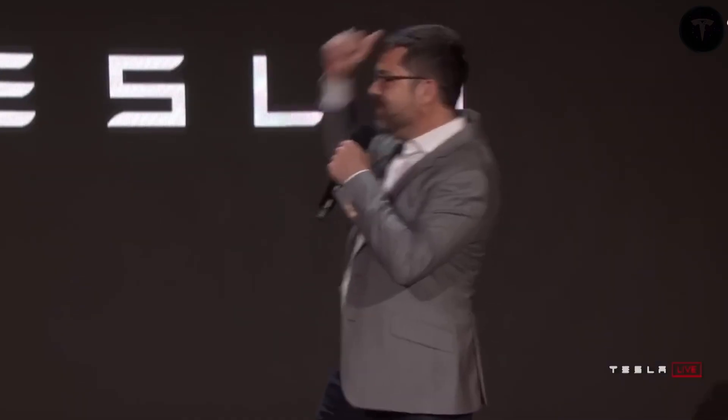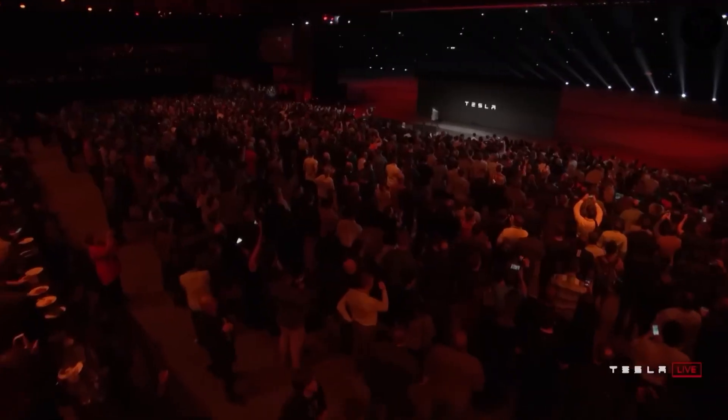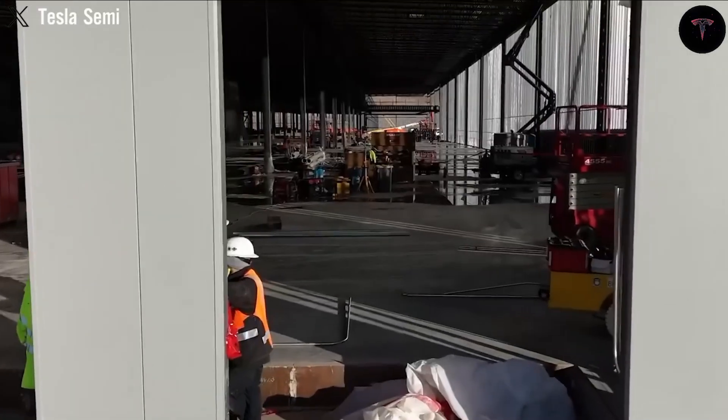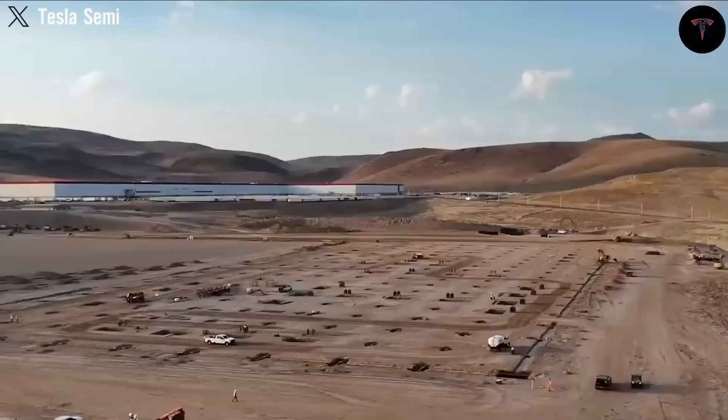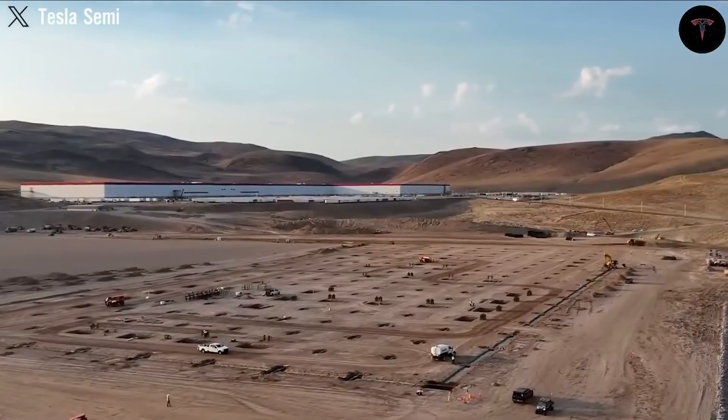Inspired by Japan's aerodynamically designed Shinkansen bullet trains, Tesla's chief designer Franz von Holtausen reimagined the semi's layout in ways impossible for traditional diesel trucks, constrained by internal combustion designs.